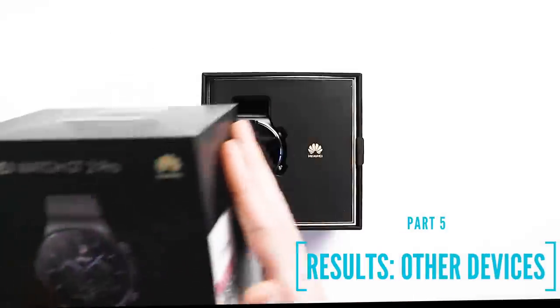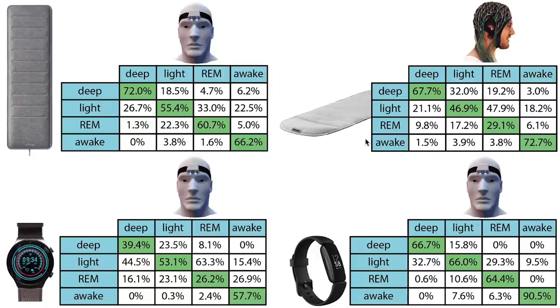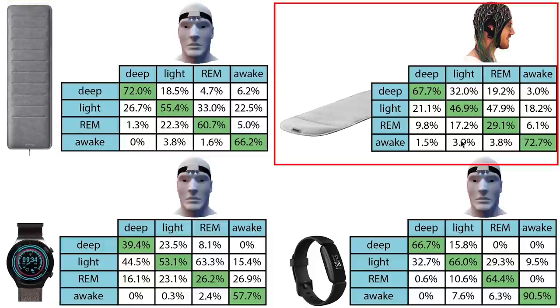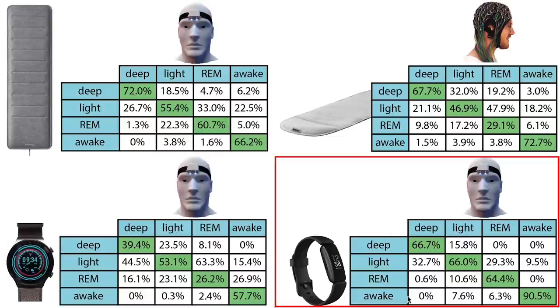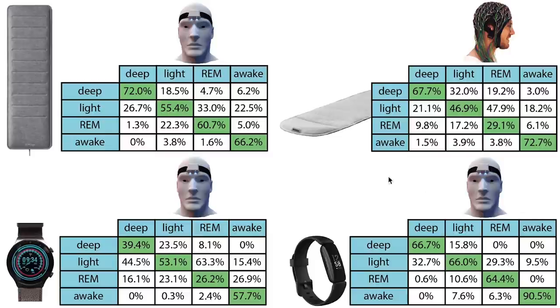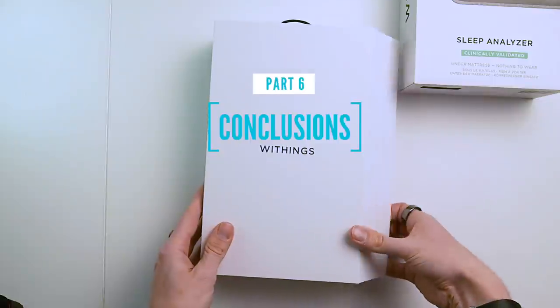To put the results into perspective, let's also compare with two other wearables I recently tested: the Fitbit Inspire 2 and the Huawei Watch GT2 Pro. On the top left we have the Withings sleep analyzer, to the right the Withings Aura, on the bottom left the Huawei GT2 Pro, and on the bottom right the Fitbit Inspire 2. Looking at these percentages, the Fitbit Inspire 2 performs best, however the sleep analyzer comes in second. The main things the Fitbit is better at are detecting awake moments and light sleep detection. All in all, the Withings sleep analyzer is not bad. Overall I'm quite pleasantly surprised with its accuracy, especially given the performance I observed for the first generation Withings Aura.